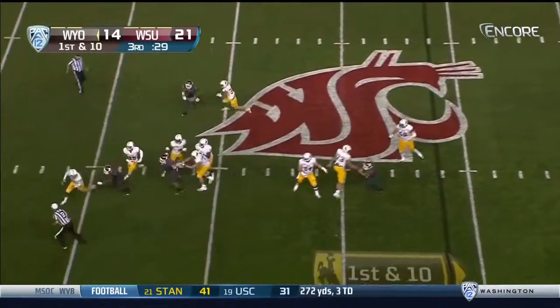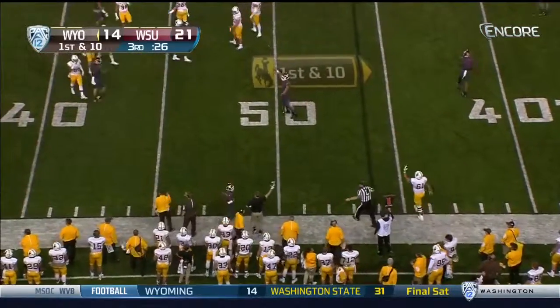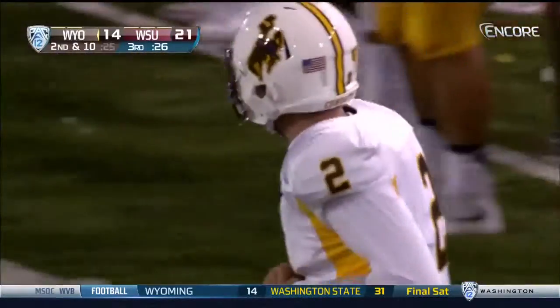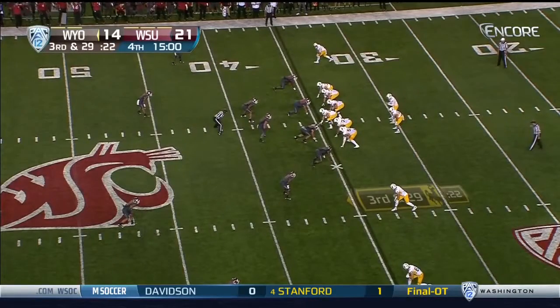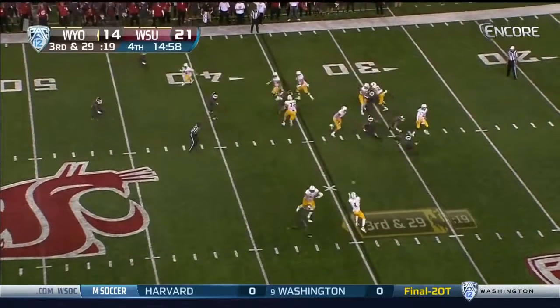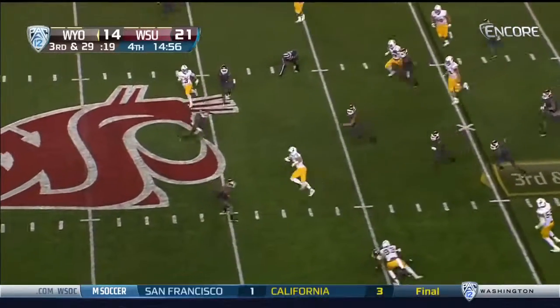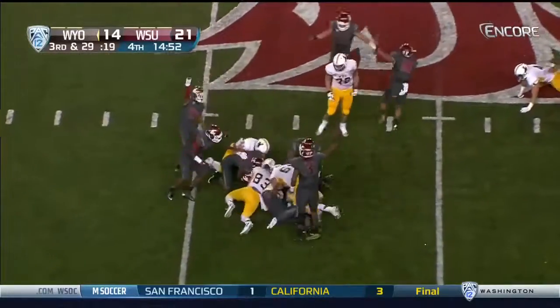Kaufman could not step up, flushed out of the pocket — he just throws it away. Ivan McLennan chasing. He has the football at its own 35-yard line. Cam Kaufman to throw — inside screen to Tanner Gentry, the receiver, and the ball pops out. Washington State recovers it.